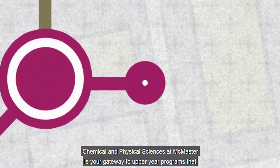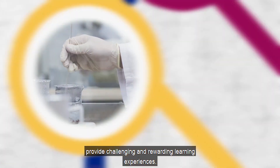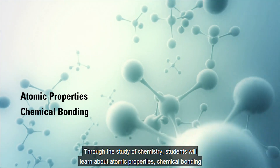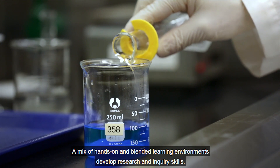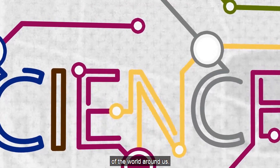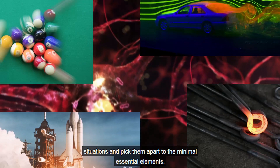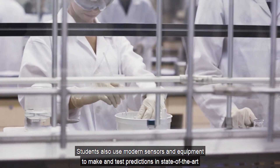Chemical and Physical Sciences at McMaster is your gateway to upper-year programs that provide challenging and rewarding learning experiences. Through the study of Chemistry, students will learn about atomic properties, chemical bonding, and the principles of chemical equilibrium and reactivity. A mix of hands-on and blended learning environments develop research and inquiry skills. Paired with the study of Physics, students can expect to obtain a deeper understanding of the world around us.